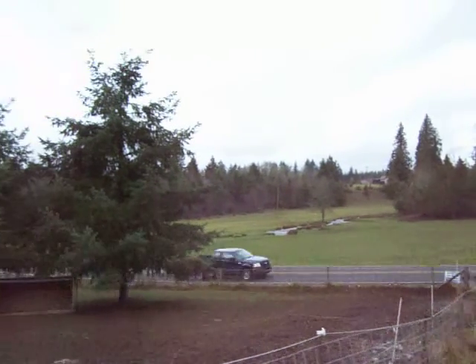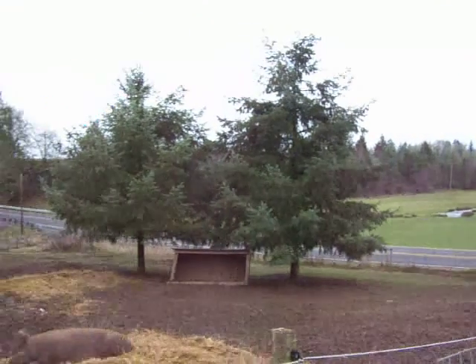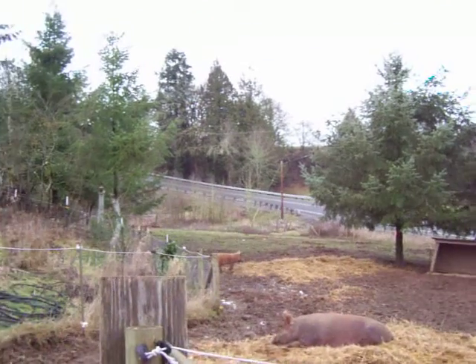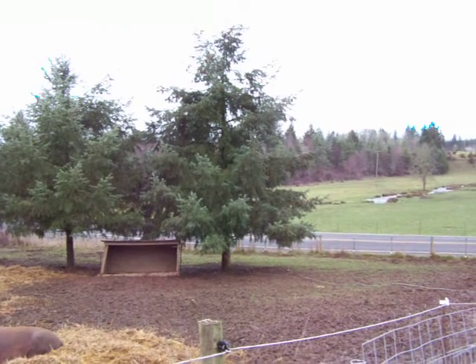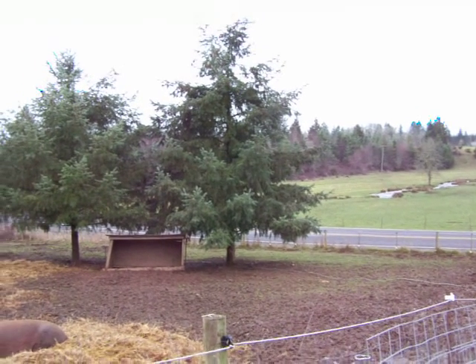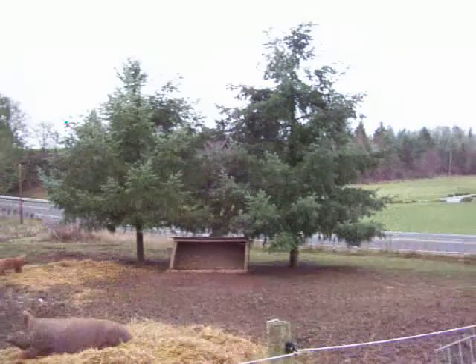That pasture is not riparian — there's cattle on it, and the neighbor also spreads chicken manure on that pasture. He doesn't spread it technically in the pond or the creek, but I'm sure it gets there. He spreads it every August.